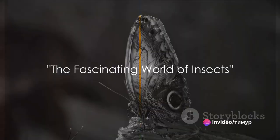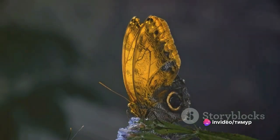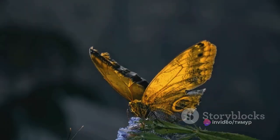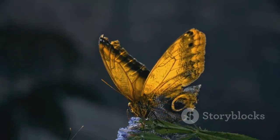Have you ever wondered what the largest insects in the world are? Well, you're about to find out. Welcome to the fascinating world of insects, tiny creatures with an enormous impact.